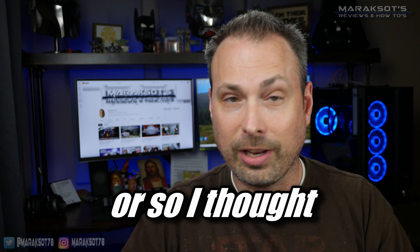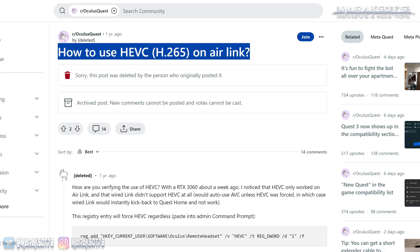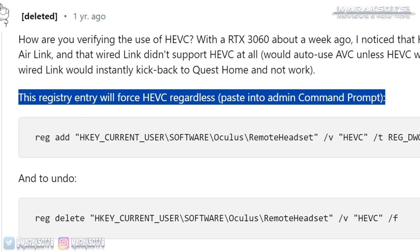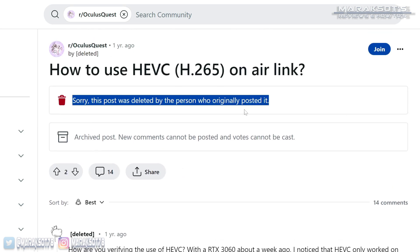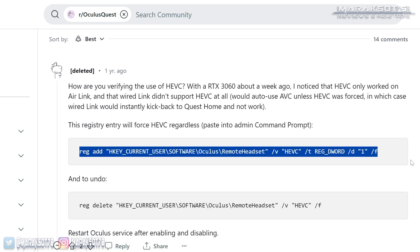But AMD GPUs, even though they support H.265, the Oculus software was continuing to default them to H.264. Some very ingenious people found you can force Air Link to use H.265 with an AMD GPU by changing a registry entry on your PC. I'm not sure who to give credit to because the person that originally posted this info to Reddit deleted their original post. But they said you can copy and paste this command into your command prompt and it will force Air Link to use H.265.